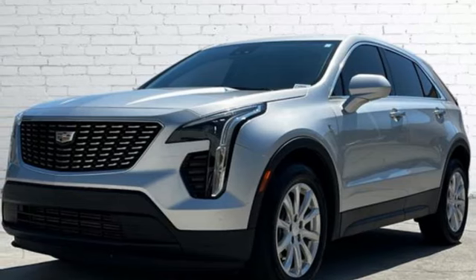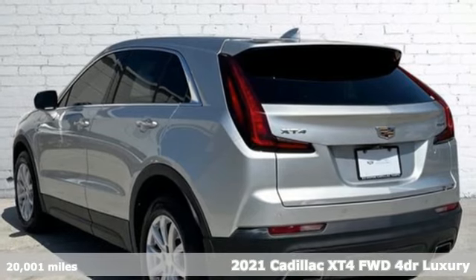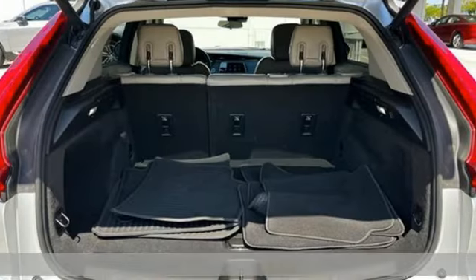It's a certified 2021 Cadillac XT4. It's vibrant in design and purpose, just like you. It's well-equipped with the features you need.